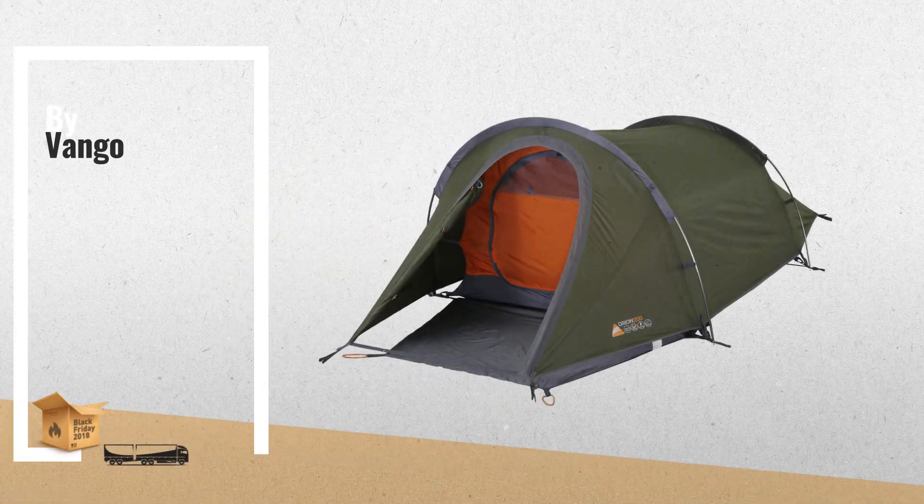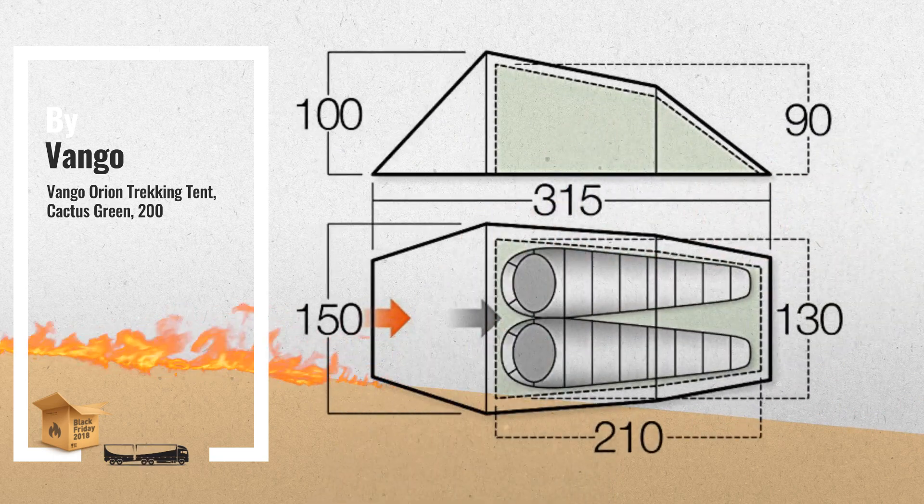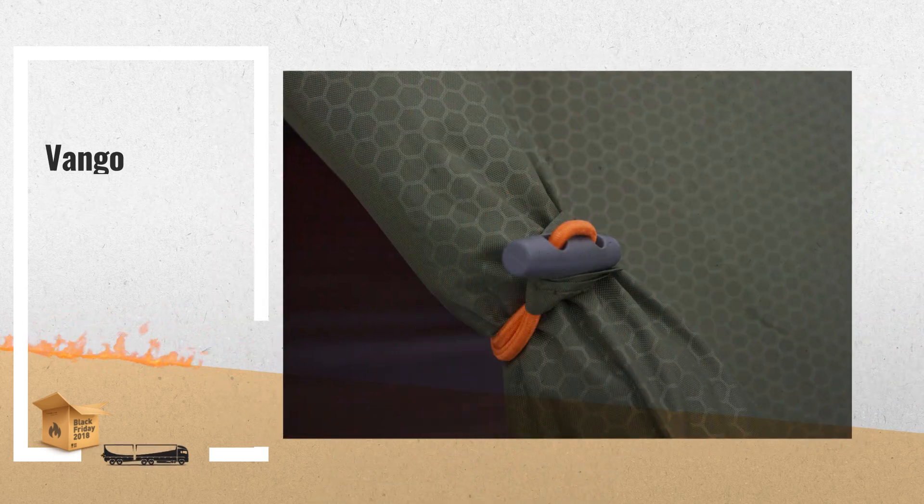Number 2. Tunnel structure gives optimum space to weight ratio. Tibzi eye tension band system ensures tent performs in adverse conditions — another great product by Van Gogh.